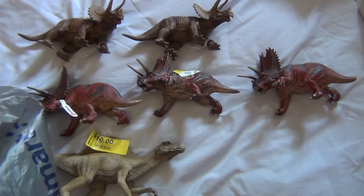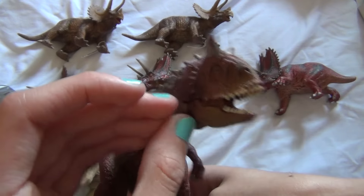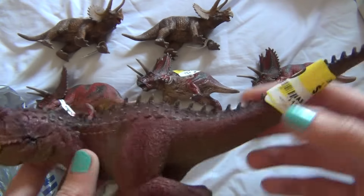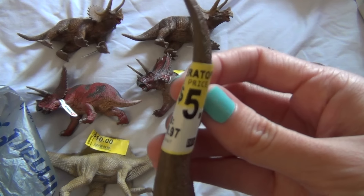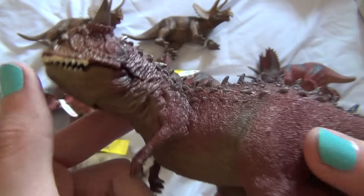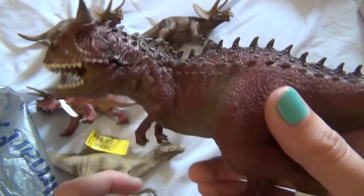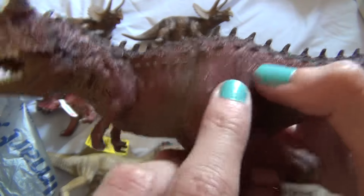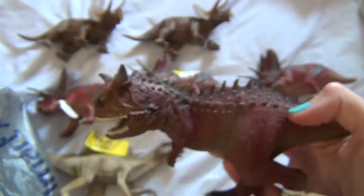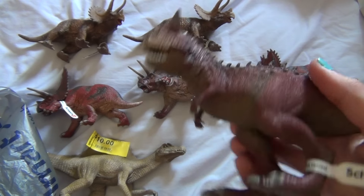And then I also got the Schleich Quetzalcoatlus. I have this one already — I got him for Christmas last year. But again I was like, well, I gotta get another one because he was only five bucks. Even though for some reason it says Triceratops on there — like I said, Walmart's really weird on their clearancing sometimes. So I did get him as well. I don't know if I'll repaint him actually, because the texture on him is really cool but it's also really weird — I don't know if it would be too hard to repaint. But either way he is really cool, and my mom said she would take him if I don't end up repainting him.